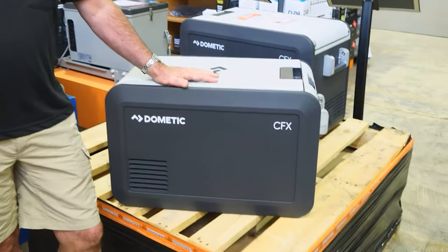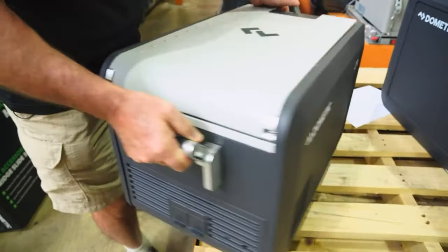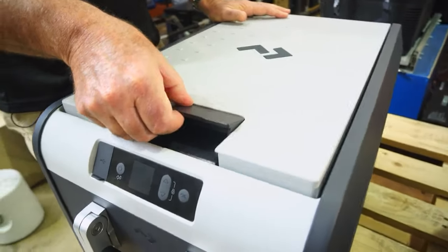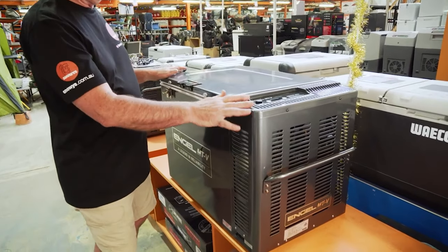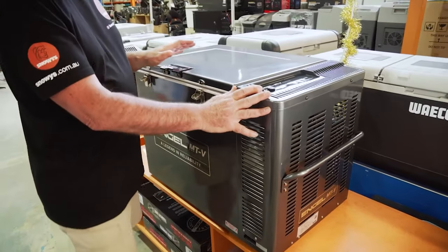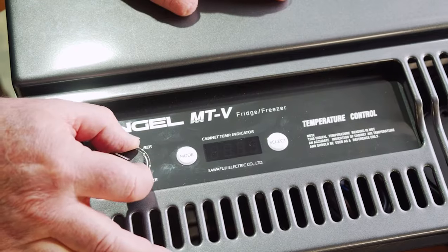For fridges, the best-known brands are Dometic and Engel. Dometic was previously known as Waeco — a German company that bought Waeco out — but Dometic fridges are essentially a Waeco fridge. Waeco and Engel are sort of like Ford versus Holden in Australia. You come across families who are like, 'Oh, I'm an Engel family,' and then others say, 'No, Waeco.' It's a campfire debate. Everyone thinks theirs is the best, but they both do the job.